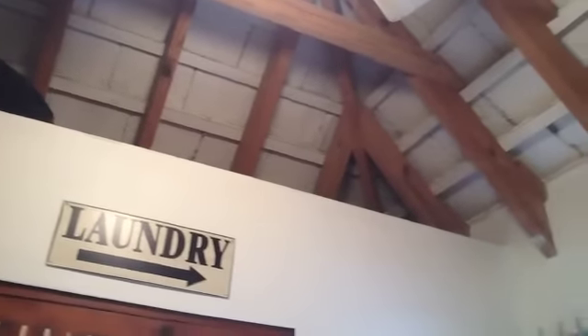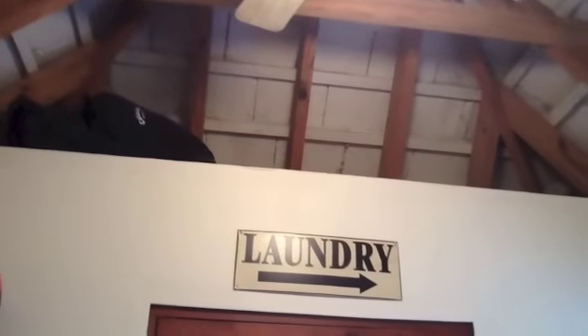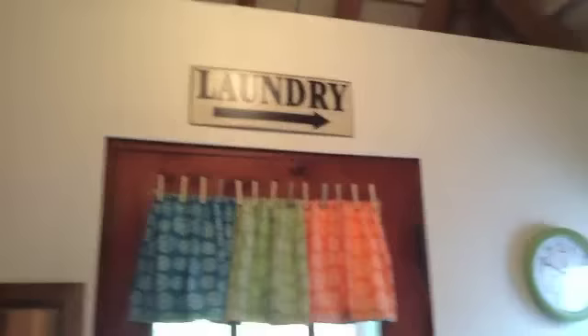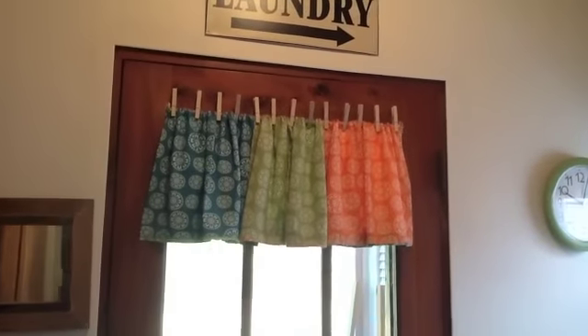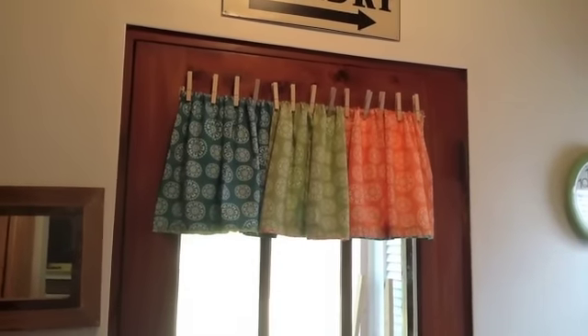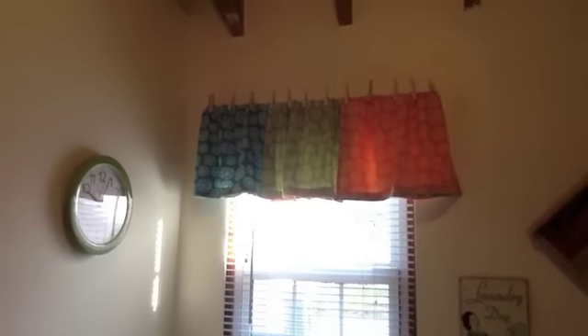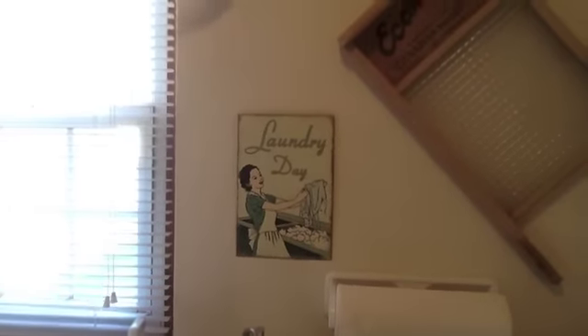I used to have all our Christmas boxes and stuff up there, Christmas trees and everything, and I took that down and put them out in the garage. So I have nothing up there. I would kind of like to keep it that way, but it is another storage area, so we'll see. My curtains are actually napkins, and I just pin them to the curtain rods with clothespins because, well, after all, it is a laundry room. And this woman just cracks me up — she looks very happy doing her laundry.